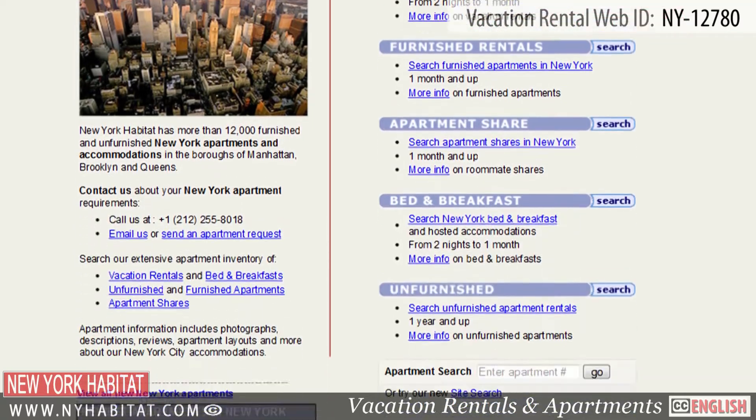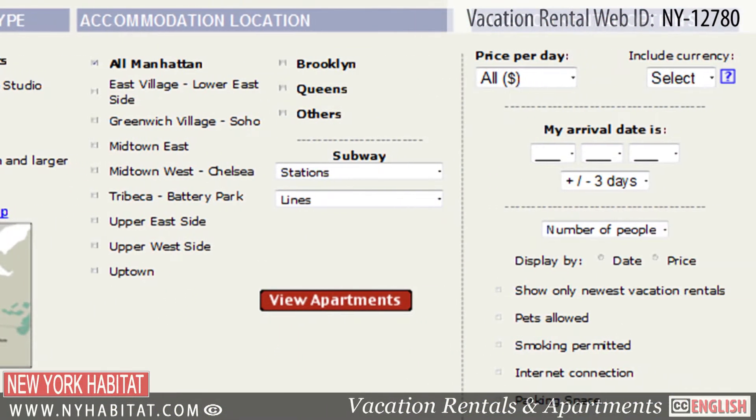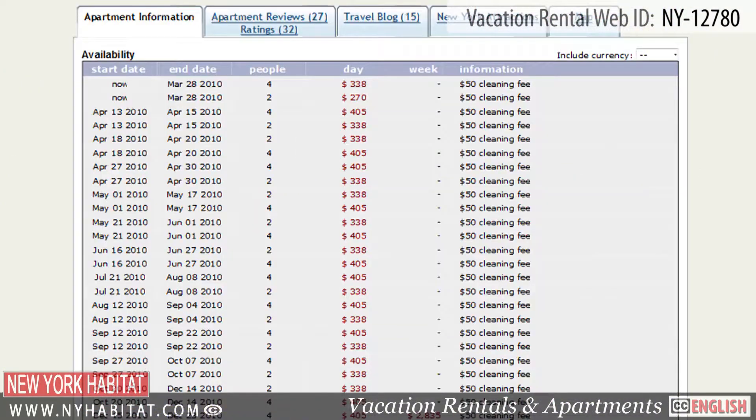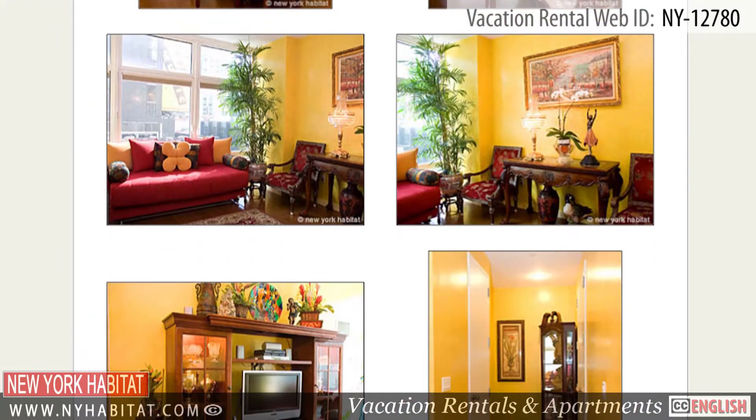Be sure to visit our website at nyhabitat.com, where you will find more great vacation rentals not only in Harlem, but all over Manhattan, Brooklyn and Queens. There is no better way to experience the Big Apple than to live like a local in a New York vacation rental.